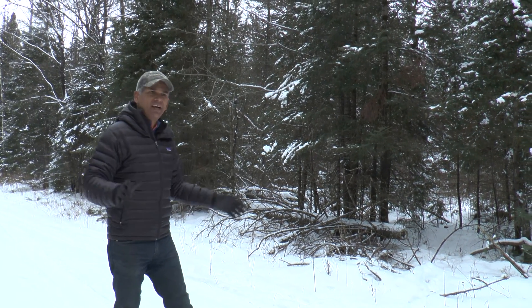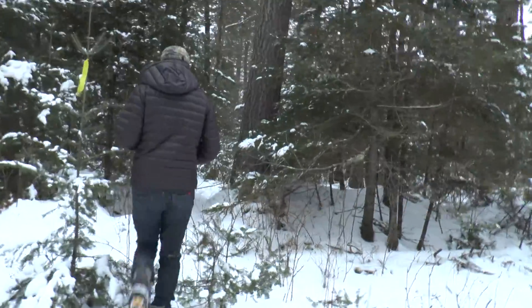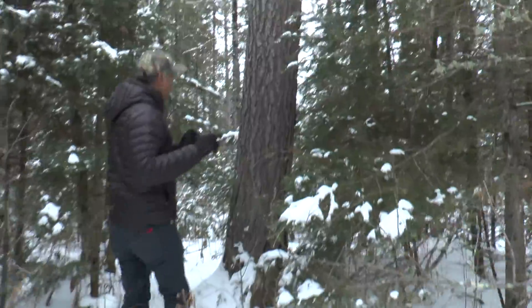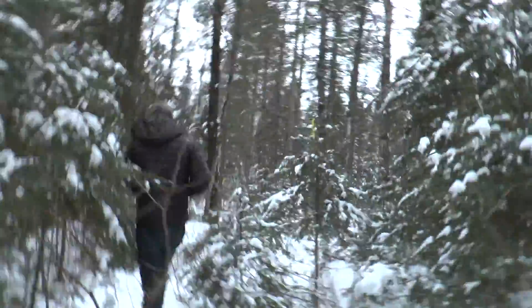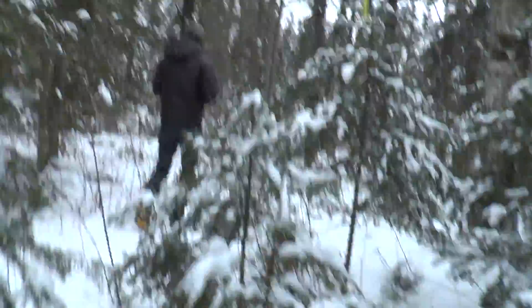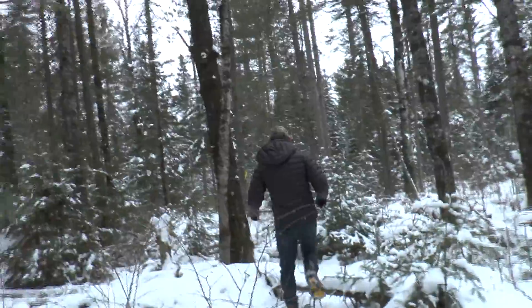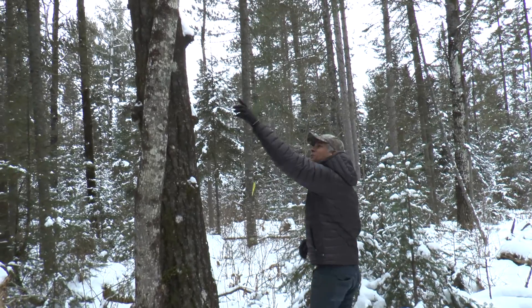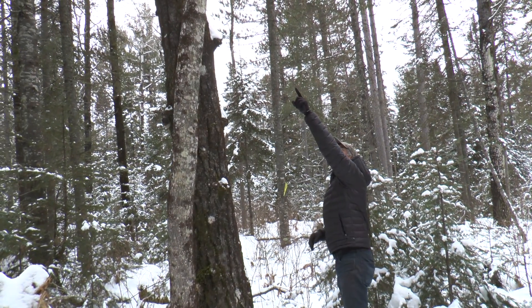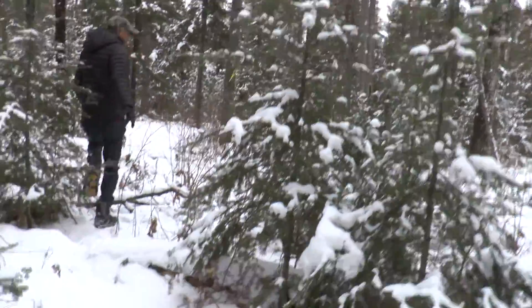We saw a flag tree, so we decided to check it out — we'll show you what we found. We're in the Swamagon National Forest right now. There's some pretty wild fungus growing on the trees here. I don't know if that's chaga root or not. So we're following these footprints — there's a beaten trail here.